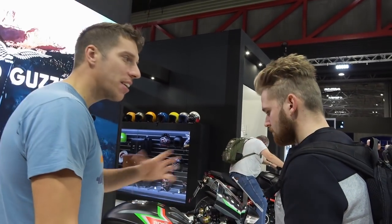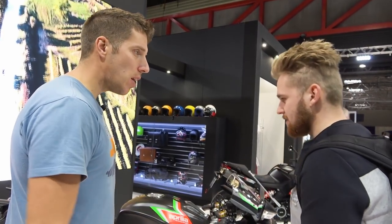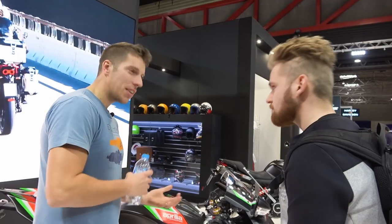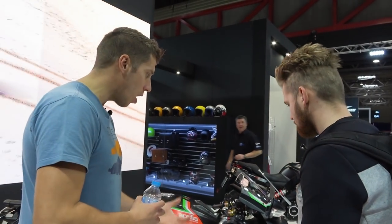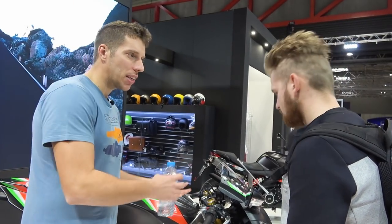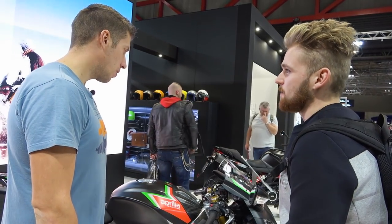The nice thing with the gen 2 Öhlins is it's so customisable — you can tap into the technology and adjust it. Out of the crate this year this bike was one of the best motorcycles to come our way — nice and torquey, great handling. The RSV4 still uses the same frame from 2009, so technically it's an old platform, but you can jump on it box fresh and it feels like a race bike. The new colours alone make it look so much better.